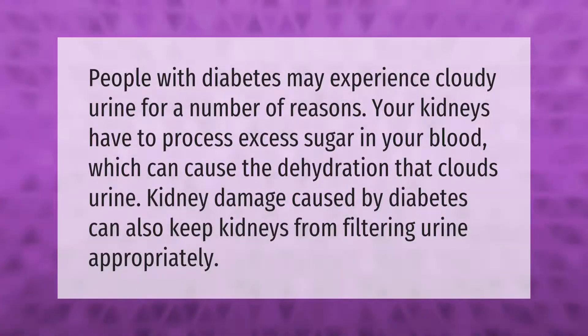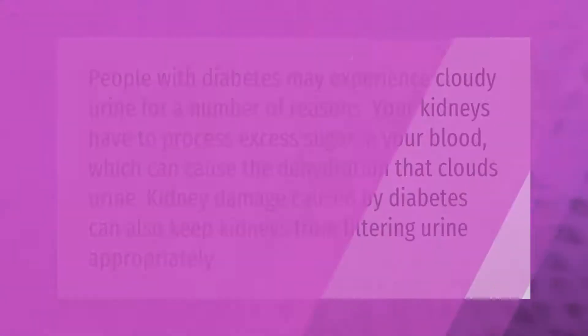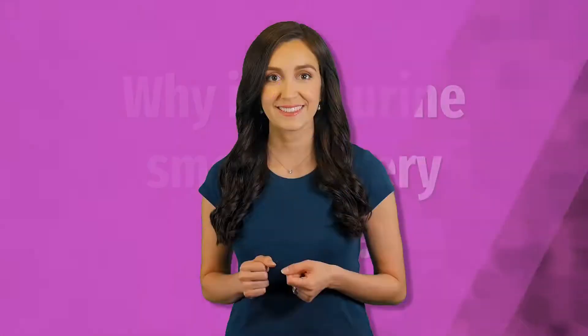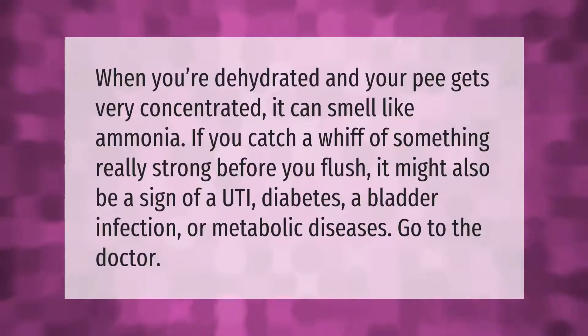You may experience cloudy urine for a number of reasons. Your kidneys have to process excess sugar in your blood, which can cause the dehydration that clouds urine. Kidney damage caused by diabetes can also keep kidneys from filtering urine appropriately.